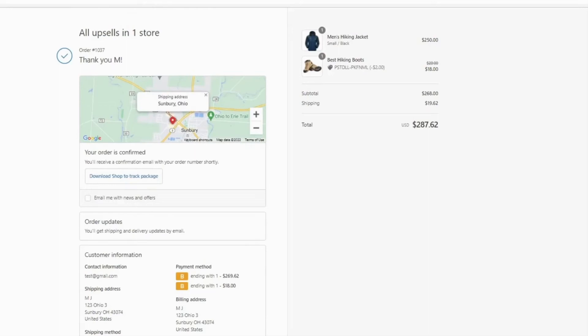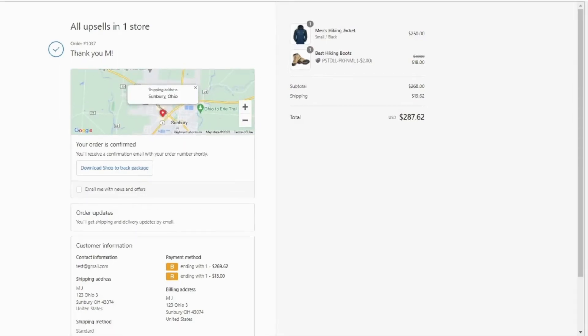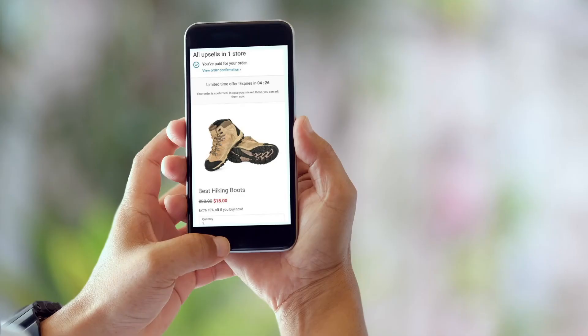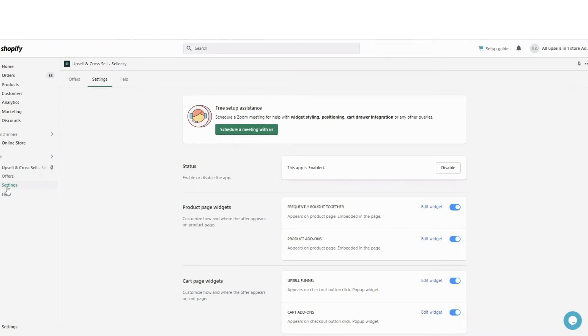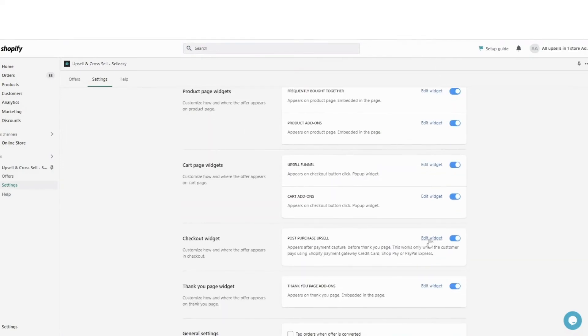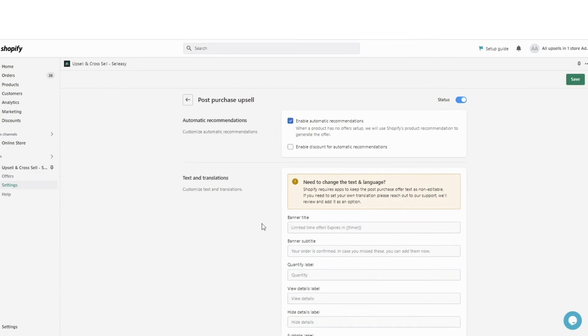This is how you make a post-purchase upsell offer that will influence your customers to buy more even after purchasing the main product. These widgets are mobile-friendly and customizable. You can automate product recommendations by going to the settings, enabling automatic recommendations, and setting the countdown timer.